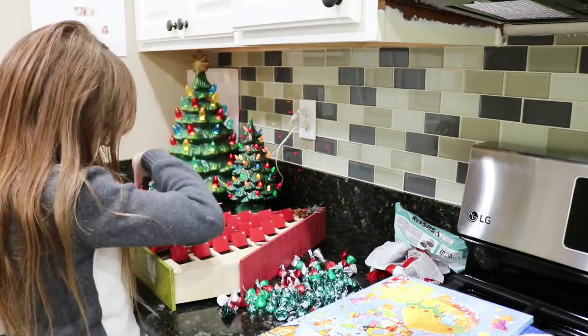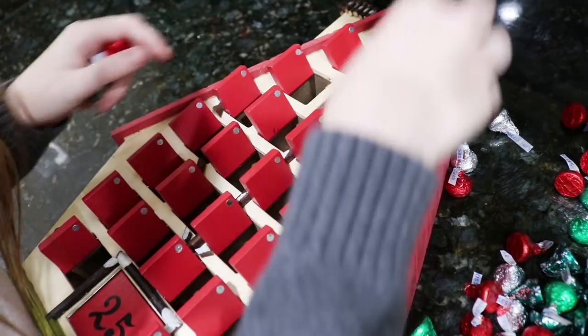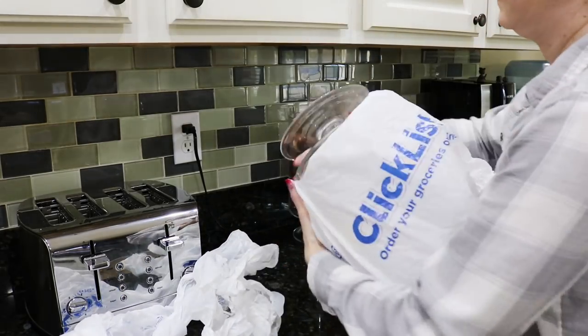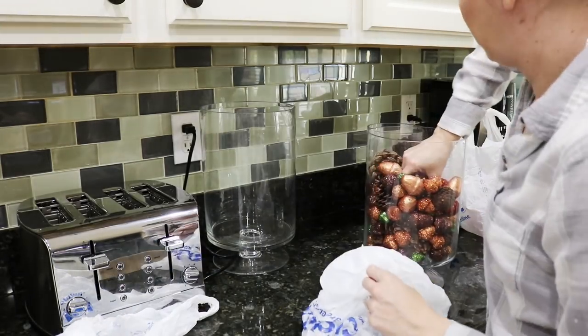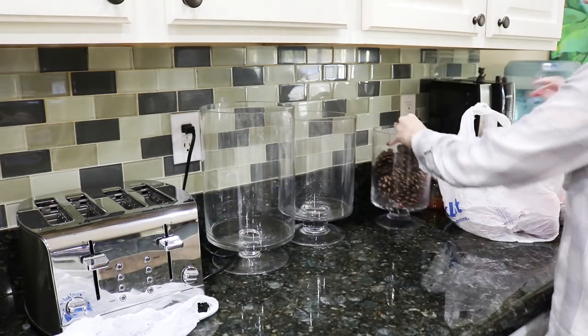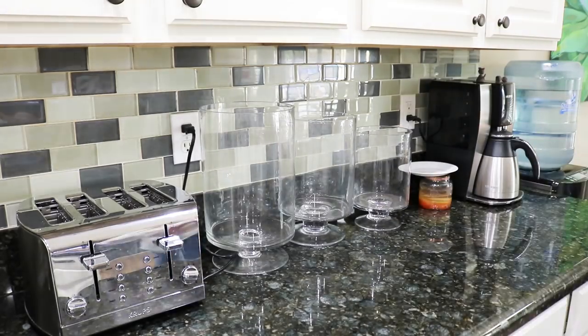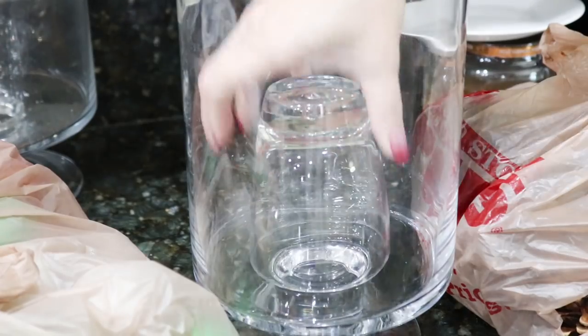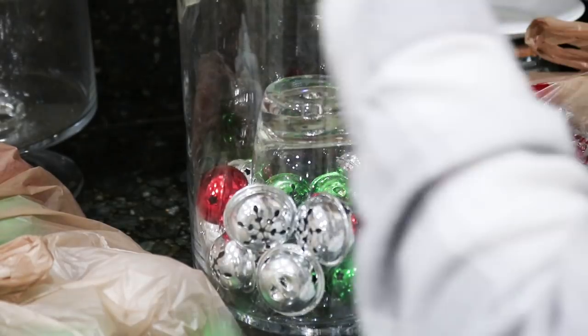Emma's gonna fill up the advent calendar with all of these Hershey kisses. Every day the kid gets a kiss, except for on actual Christmas — they get a lot. Now we gotta pack away all of our Thanksgiving stuff. There's so much of it, but I also use these hurricanes for Christmas so it works out just fine. I just gotta wipe them out and put our new decorations in. I also put a cup inside of the hurricane to fill it up a little bit more so you don't need as much stuff to fill it up.